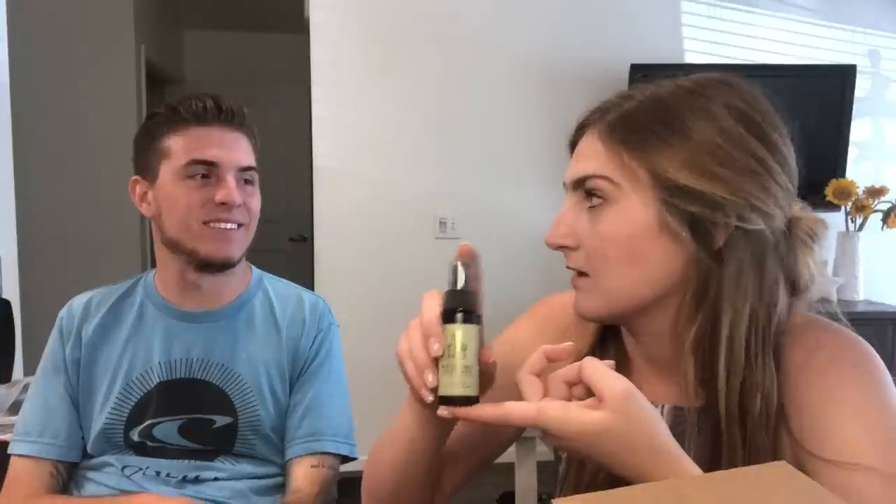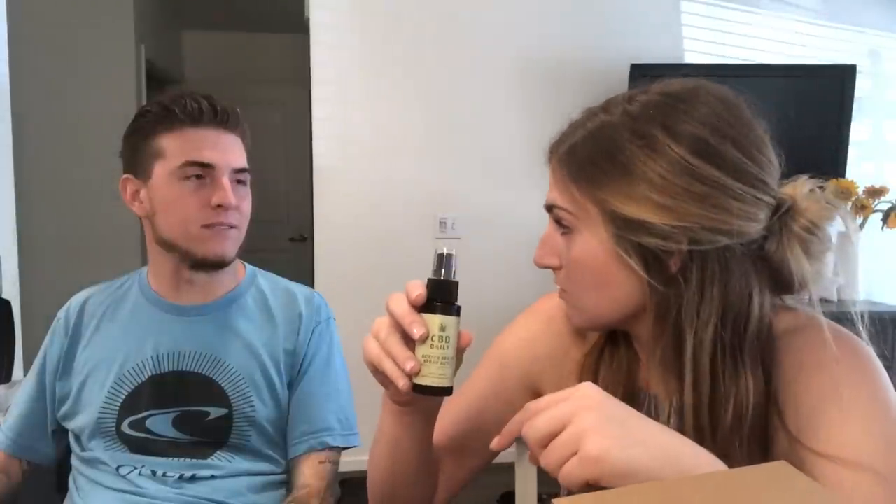My favorite — the active spray from CBD Daily. This has helped my back injury a lot. It's a CBD spray you just spray anywhere on your body that has pain or discomfort. Brie loves it on her lower back because it's usually more sore by end of day. I actually found a tip: spray this and then put the intensive daily cream on as well — it feels so good and has really helped my back actually heal, not just mask the pain. I literally use it every night.